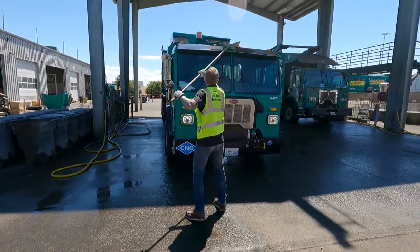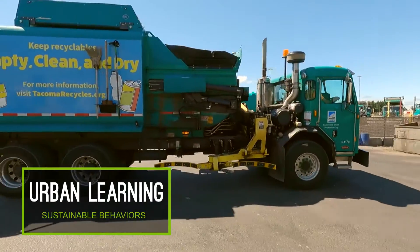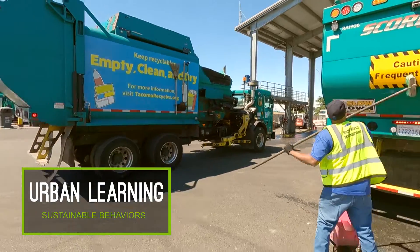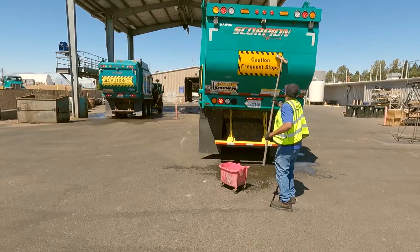A new kind of garbage truck has been operating on city streets. A Scorpion is a type of automated side loader truck used to pick up residential garbage, recycling, food, yard waste, and commercial garbage.